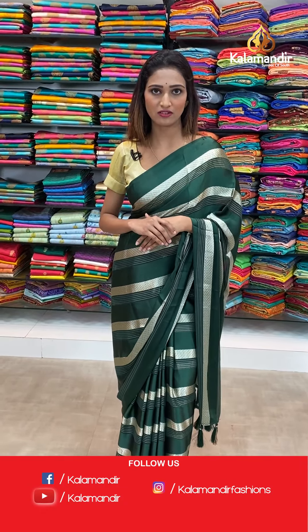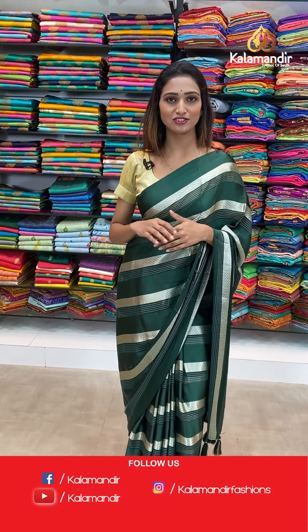Before moving on to the next saree, let me give you some information. In the below description, all saree codes are given. All you have to do is click on the saree codes — it directs to our website. From our website you can shop very easily. Do visit our website which is kalamandir.com.